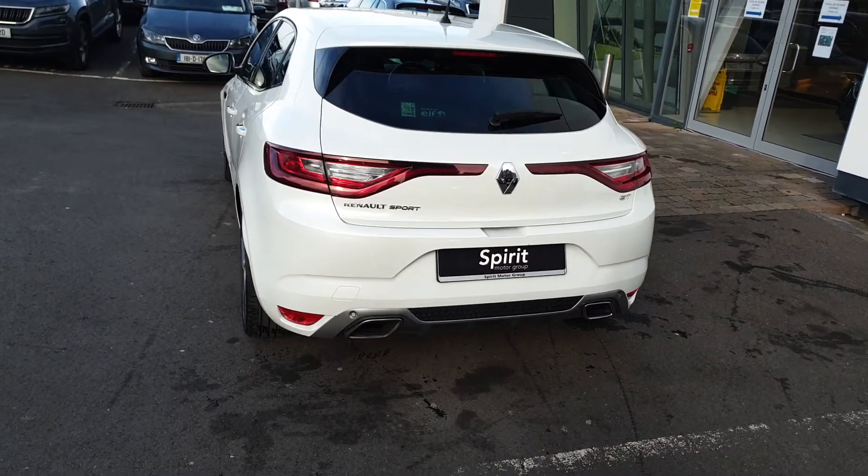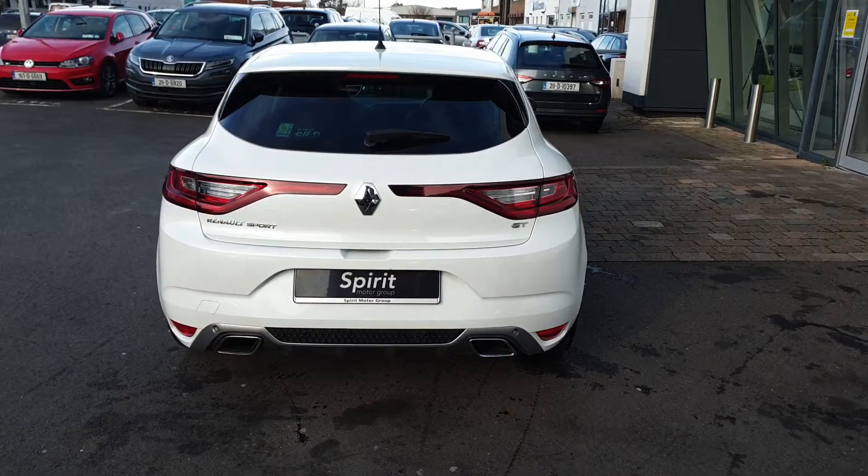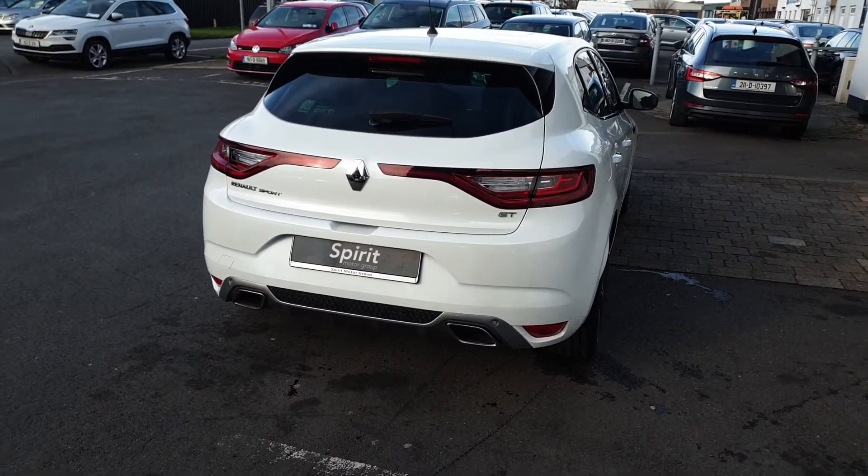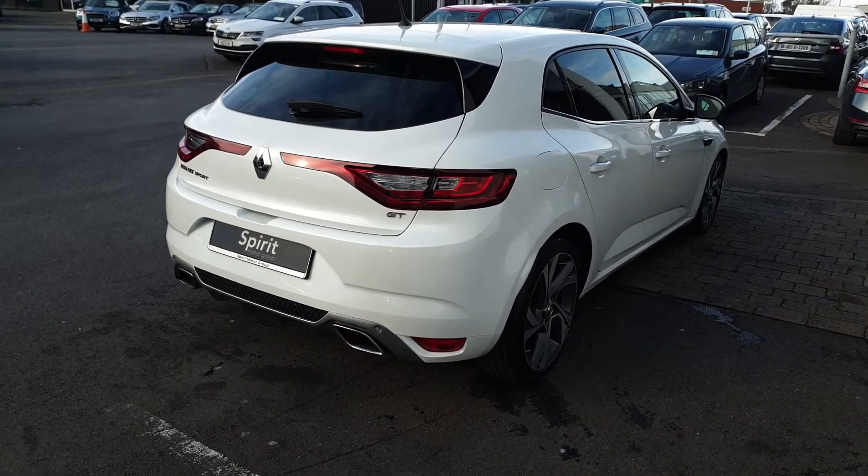This car comes with the remainder of Renault's five-year warranty from new, has a full service history and will be fully serviced by us before sale. We also offer low interest rate finance and free home delivery nationwide.